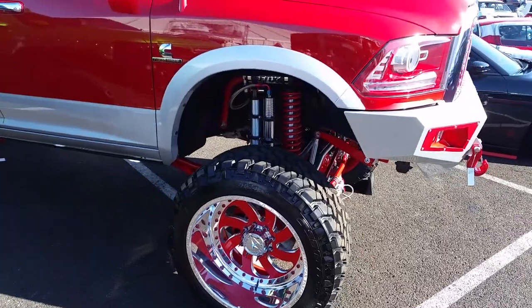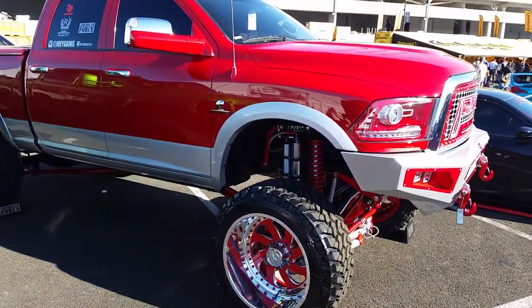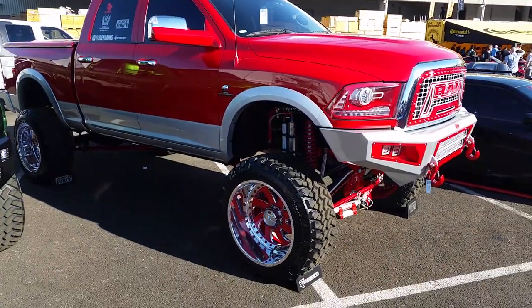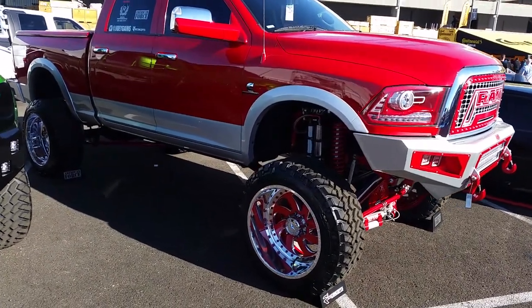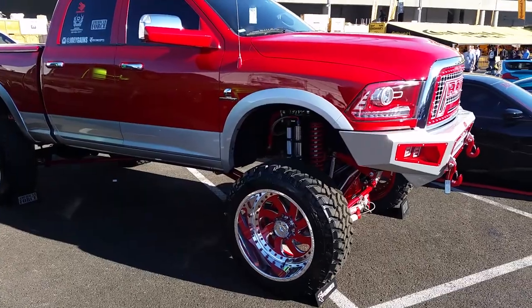Got a pretty significant lift on there. I probably wouldn't lift it that high to get it to go on there with no problems or issues. Probably an 8 inch lift will get us to where we need to be. This looks like about a 10 or 12 inch lift.